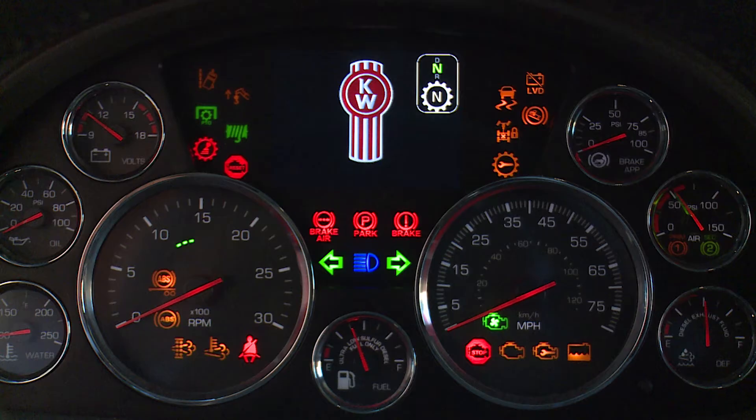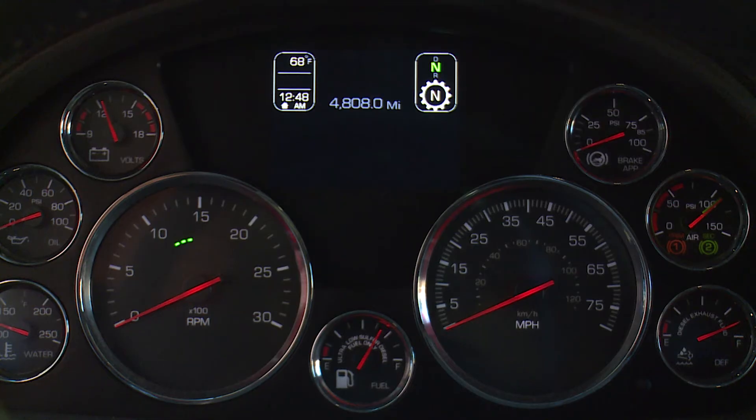Warning lights on the dash may indicate a system malfunction. Check the lights frequently and respond as soon as you see one go on, as these lights could save you from a serious incident. Let's review a series of warning lights and indicator symbols that appear in the instrument cluster and driver performance center.